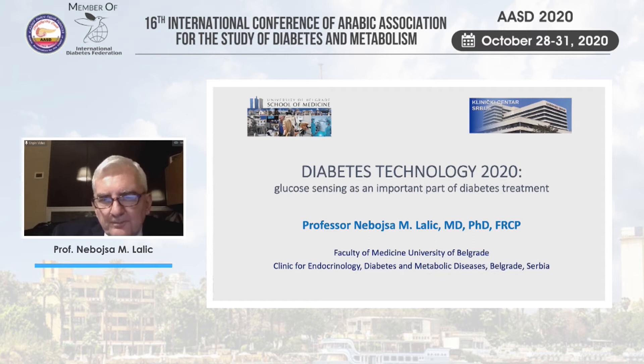Thank you. Let me thank again the organizers for inviting me. I'm very glad to be in the good company of Egyptian diabetologists and also my long-standing friends Irina Vlasenko and Tanya Milenkovic from IDF and from Diabetes Community of Europe.